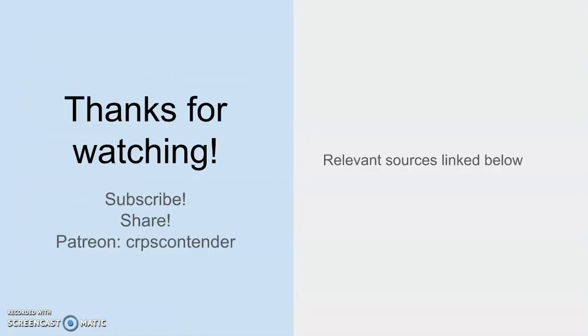If you like the content I'm creating here, subscribe. You're welcome to share anything on my channel. If you'd like to contribute to my Patreon, that is listed below. And as always, relevant sources will be linked in the description. I hope you learned something today, and I hope to see you next time.